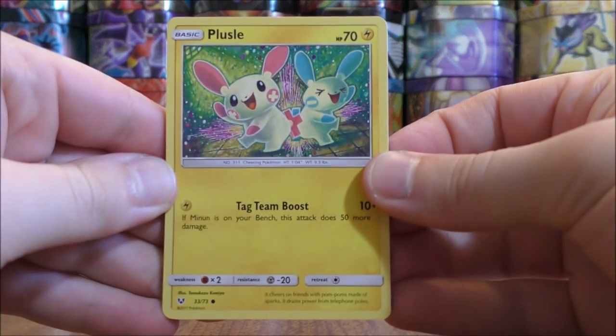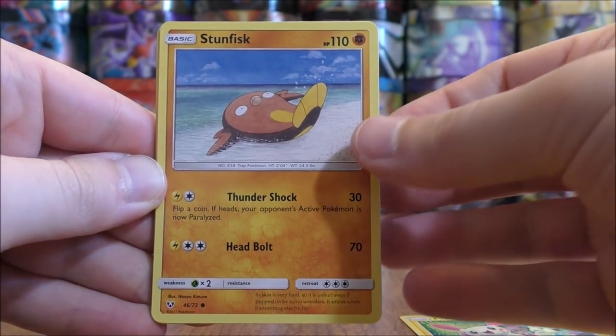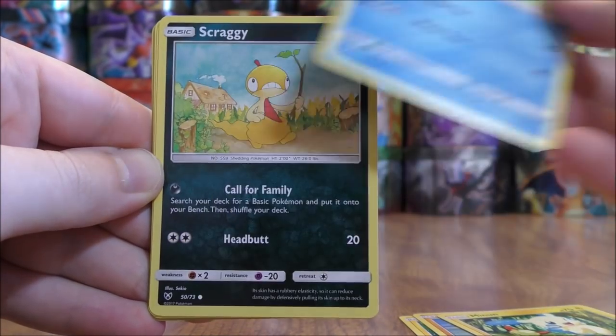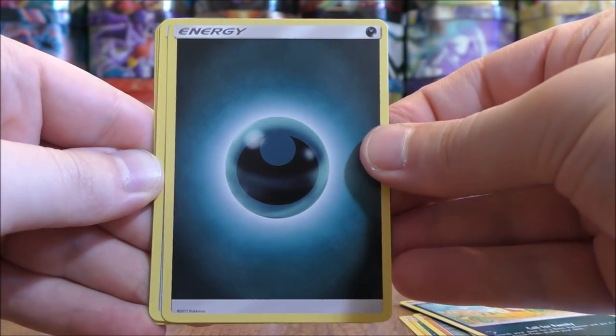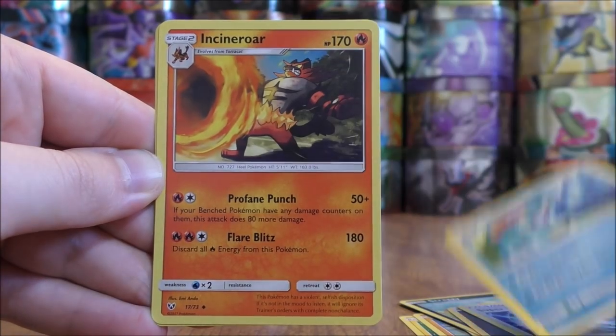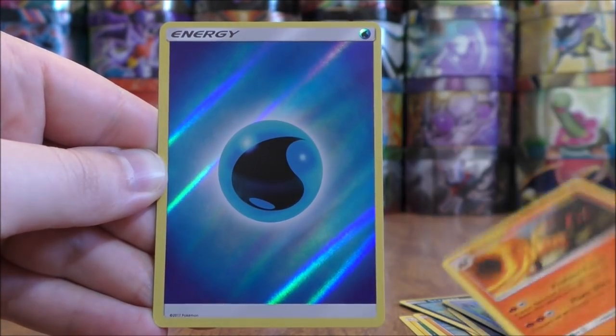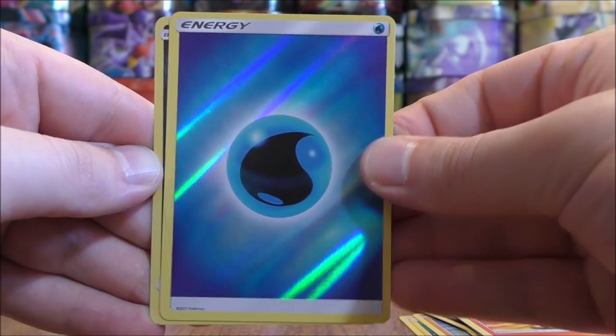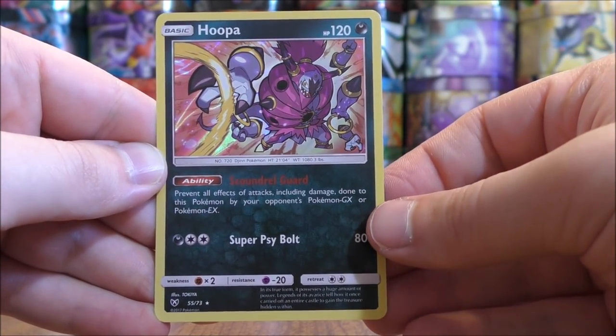Plusle to start this pack, Stunfisk, Minun, Buizel, Scraggy, Darkness type energy, Super Scoop Up, Feraligatr, Incineroar. Reverse Holo of a Water type energy — my favorite type of energy. And the final card would be another Hoopa.